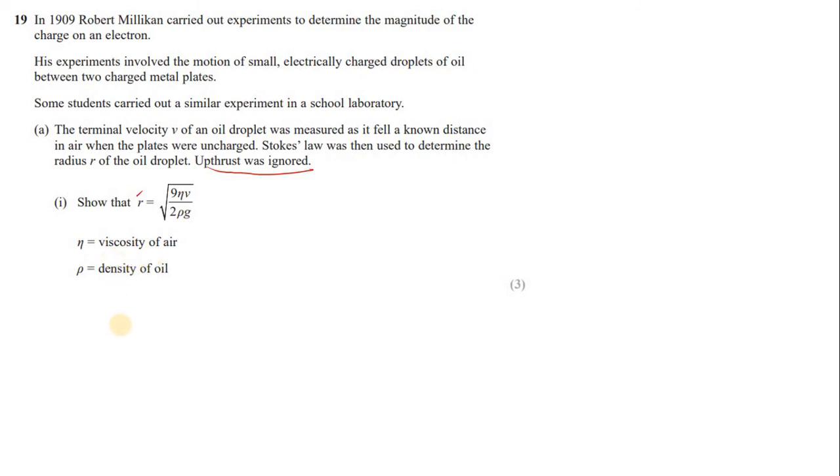Show that the radius of the droplet equals the given expression, where η is viscosity and ρ is the density of oil. At terminal velocity the drag equals the weight (upthrust ignored). Drag by Stokes' law = 6πηRv = Mg = ρ × (volume) × g.